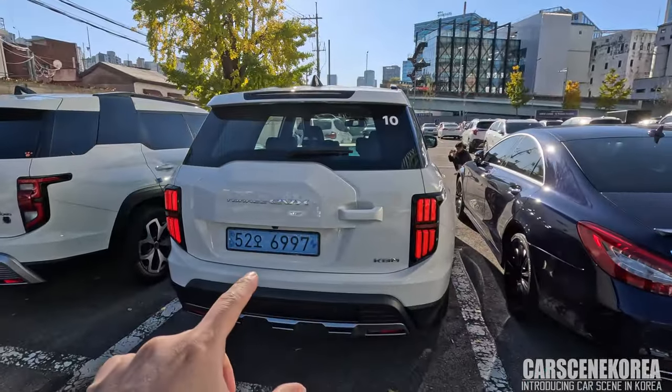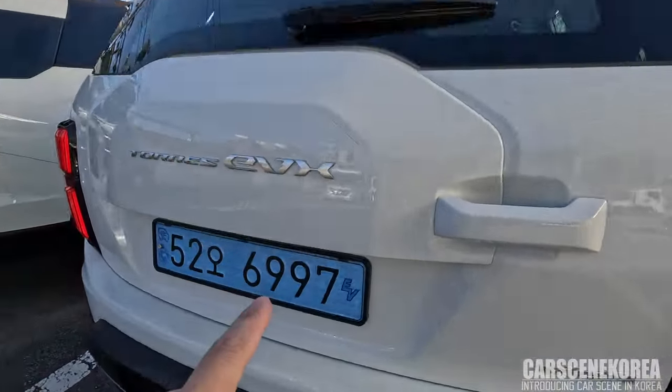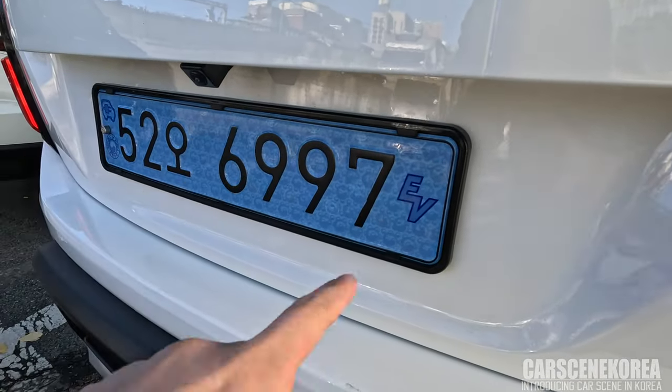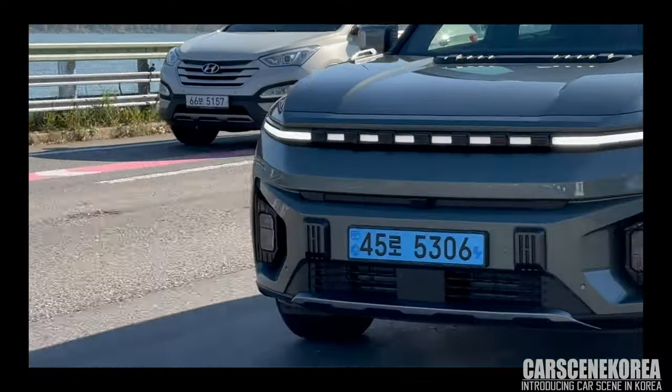For your information, the difference between the license plate colors is because here in Korea, when cars are EV — meaning 100% electric — they get a blue license plate. It's easier to differentiate.